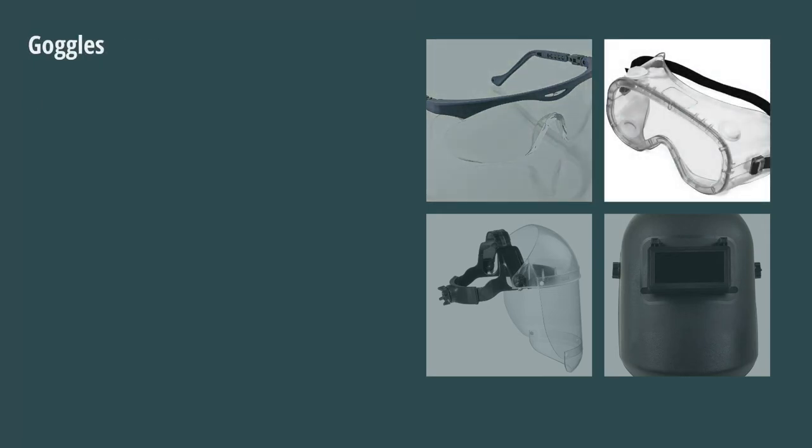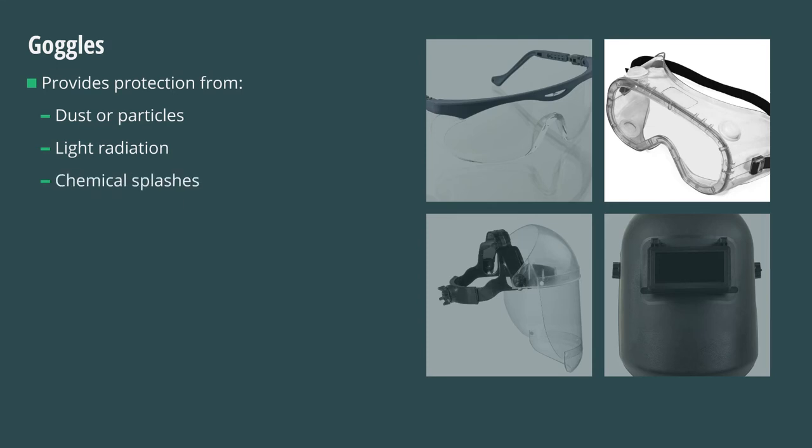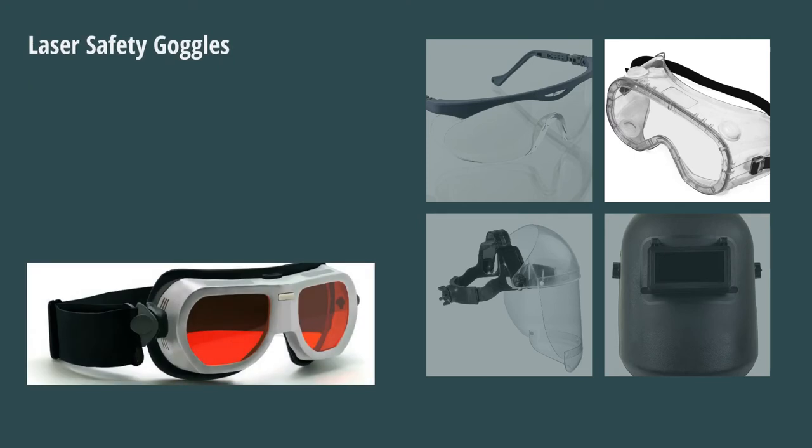For more complete protection, goggles are to be utilized. Goggles are manufactured in several styles for specific uses, such as protection from dust or particles, light radiation, and also for protection from chemical splashes to the eye. For example, laser safety goggles will protect for the specific wavelength of the laser and be of optical density adequate for the energy involved.